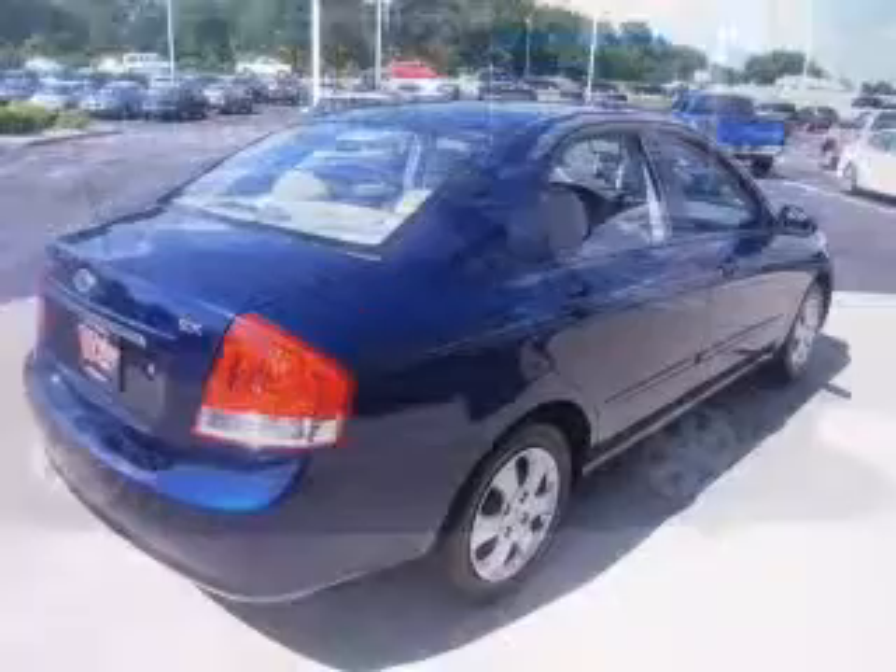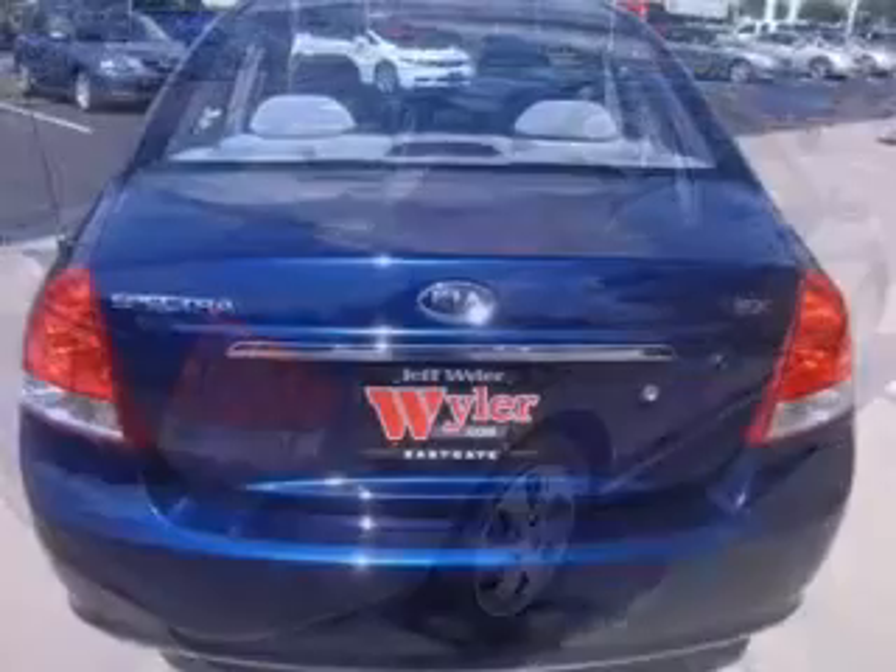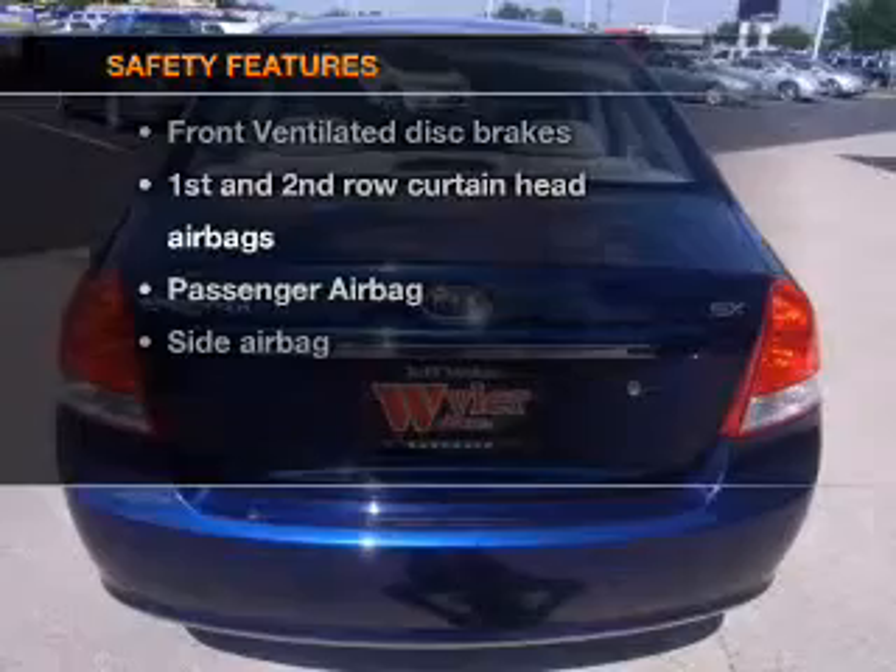Air conditioning, power door locks, power windows, power steering, an AM-FM stereo with a CD player, and an adjustable tilt steering wheel. And for your peace of mind, the following safety equipment is included.